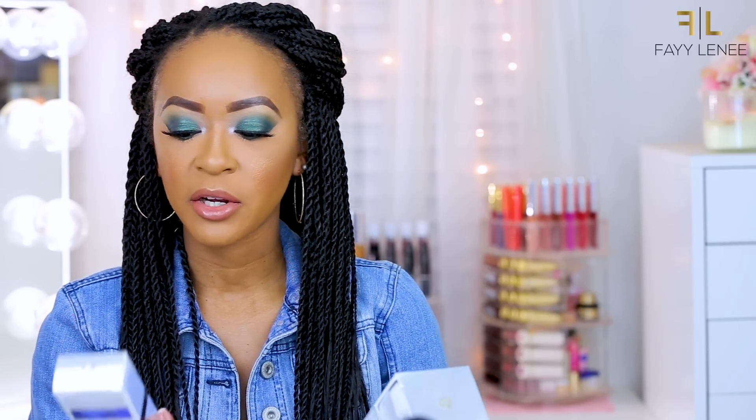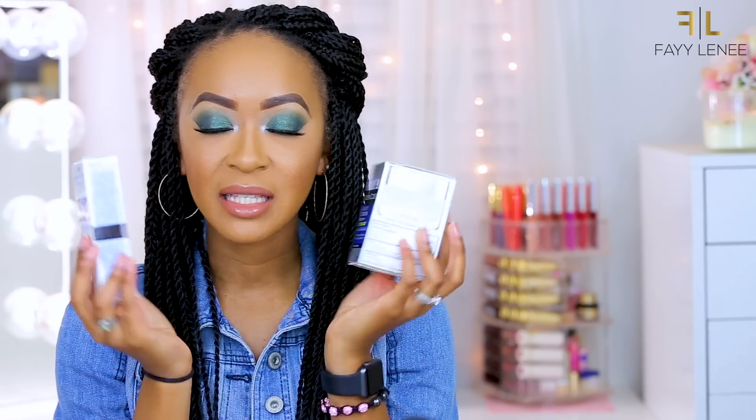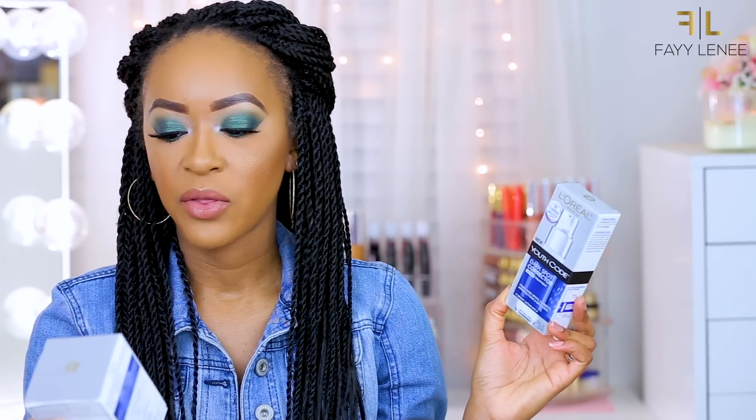Then lastly for skincare, I have the L'Oreal Youth Code Dark Spot Corrector Serum Treatment and the Day Moisturizer. I do have dark spots in this area of my face, so I'm hoping these will help clear that up. The serum claims to show brighter skin in one week and the moisturizer claims to fade dark spots in four weeks, so I'll definitely try these out and keep you posted.